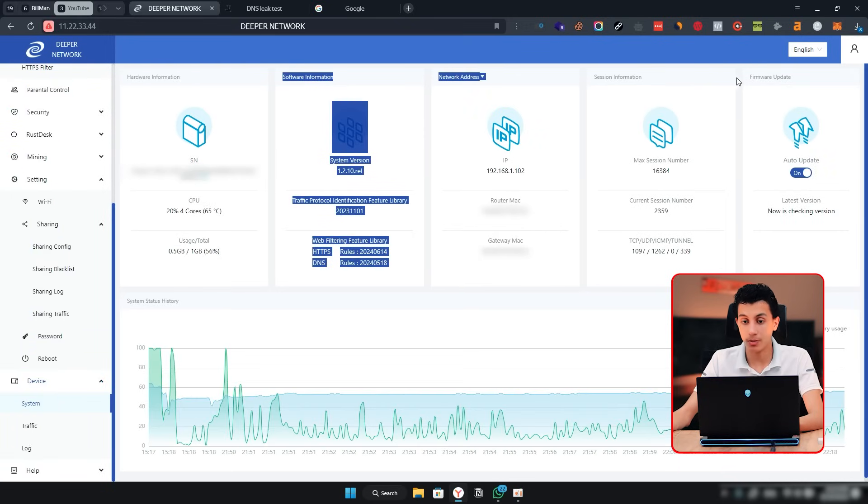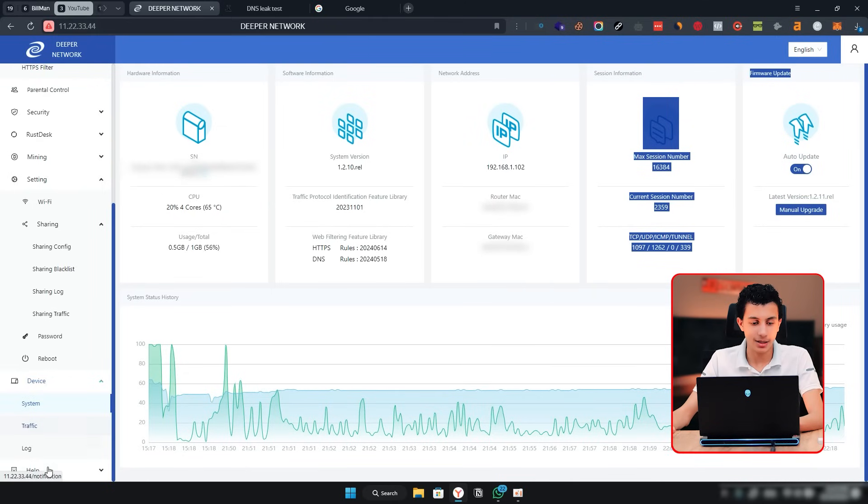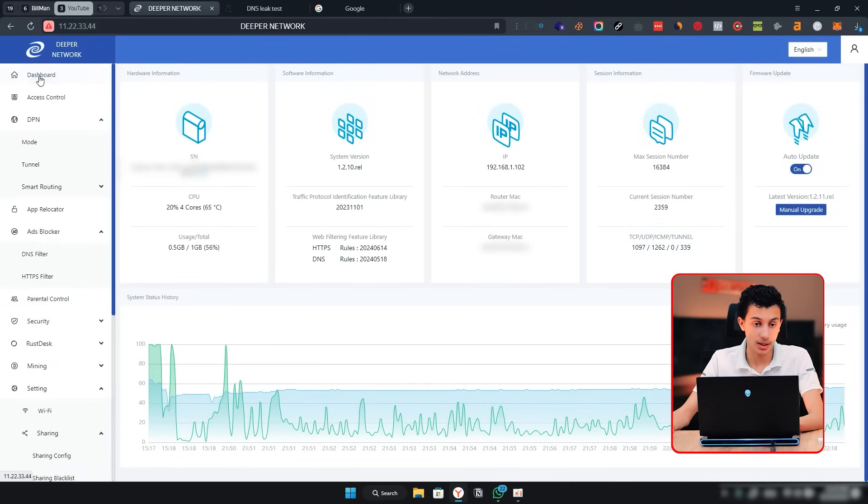In the System section you can see hardware information, system info, network addresses, session information, and firmware updates. They also have Deeper GPT and a user manual. I've been running this device for four days straight with DPN mode disabled, just using my original connection. But whenever I need a VPN, I go to the admin panel, change the server, and in under a minute I have a high-quality VPN setup — that's why I like this device.